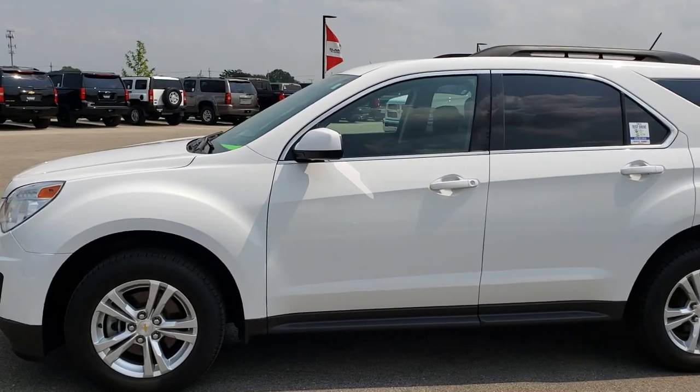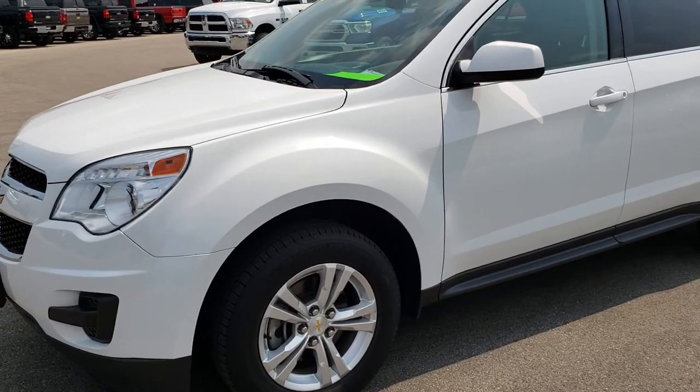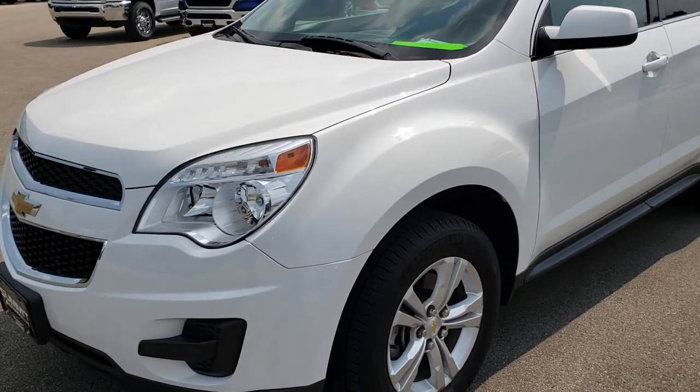This is stock number 9, J91A. We are here at Summit Automotive in Fond du Lac, Wisconsin, your new and used SUV headquarters.